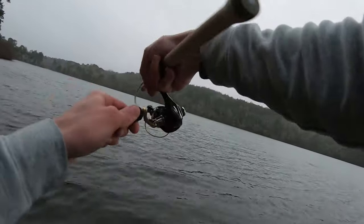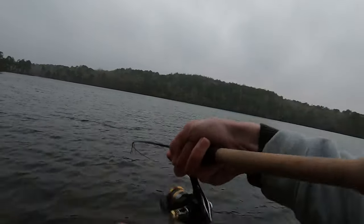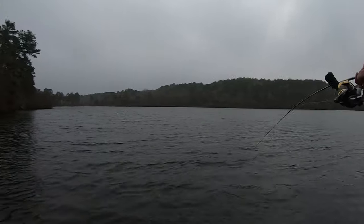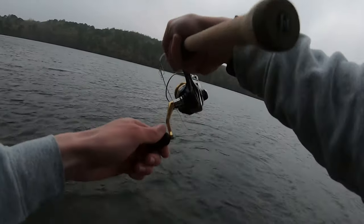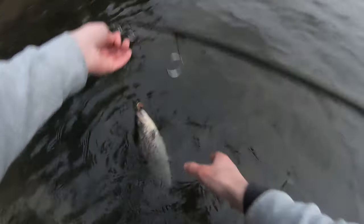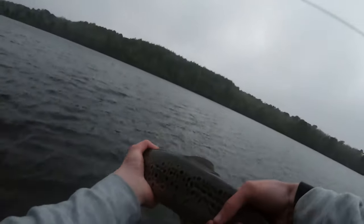Oh, there's one more — and this is a better fish. Nice brown trout. That's the fish we're looking for. These are strong fish, especially on these light setups. Oh yeah, look at that guy — that's a good fish right there. He is chomping at the bit to get home, though. There he goes.